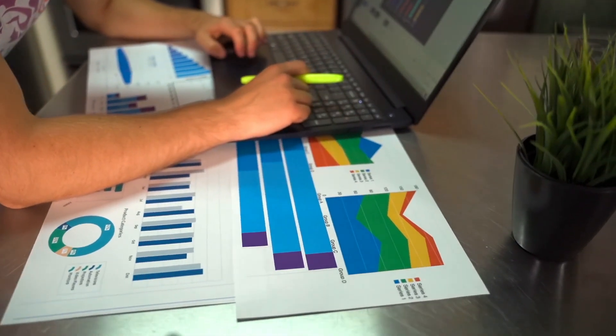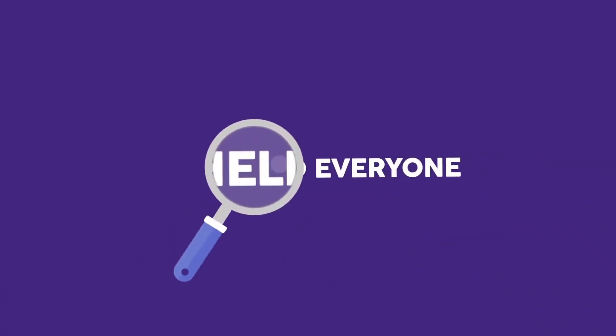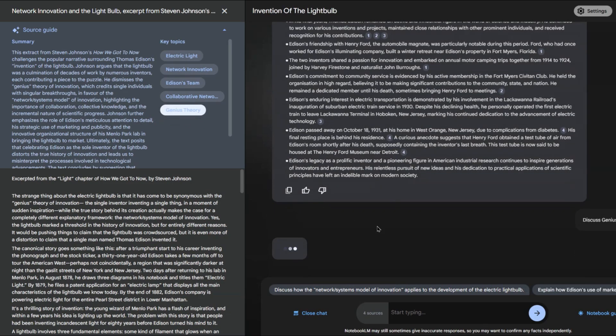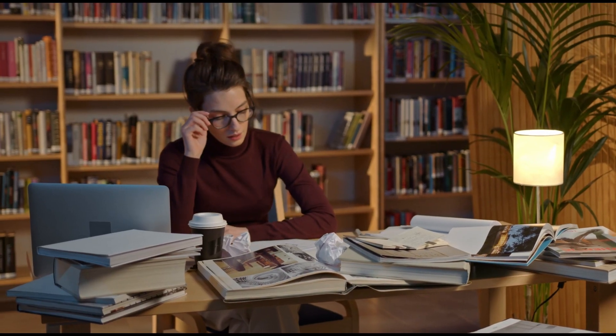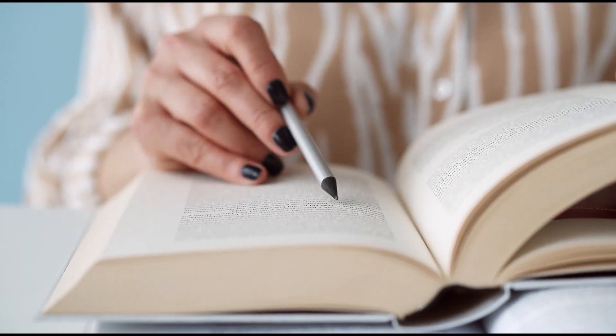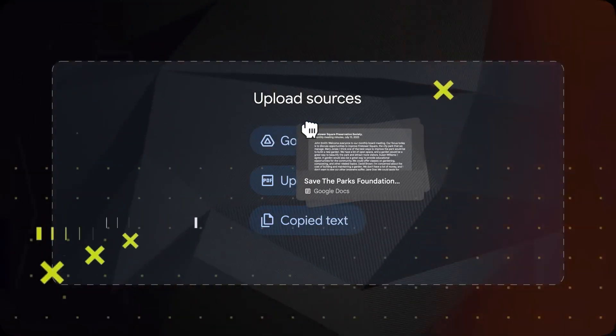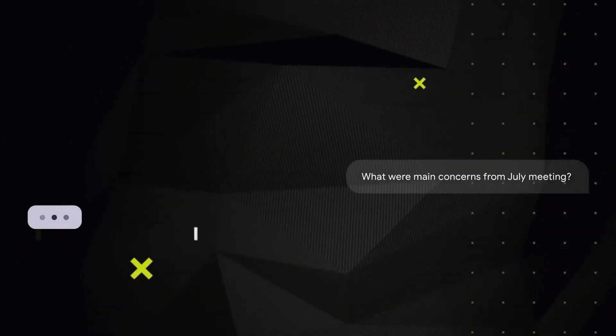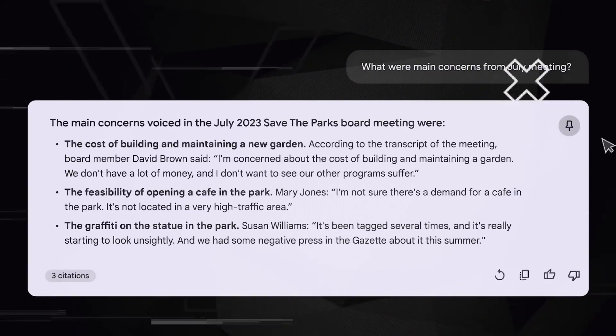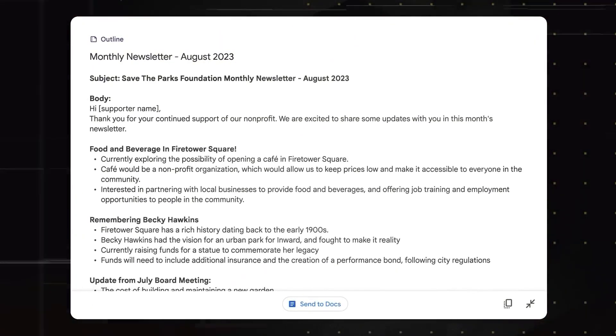Keeping track of information can be overwhelming, and finding the specific details you need when you need them is often even more challenging. For example, instead of manually reading through an entire research paper hoping to find key information, you can upload the document to Notebook LM. By asking targeted questions, the tool quickly scans the document and retrieves relevant information, complete with links to citations and sources.